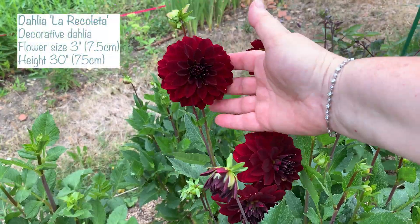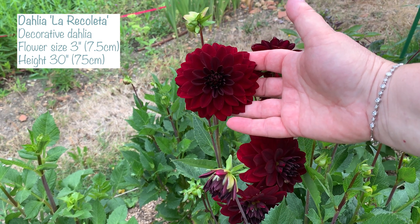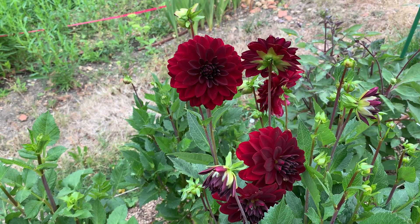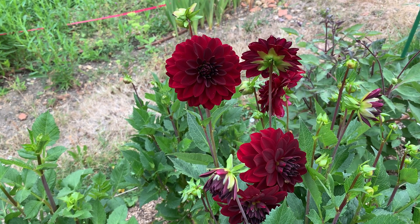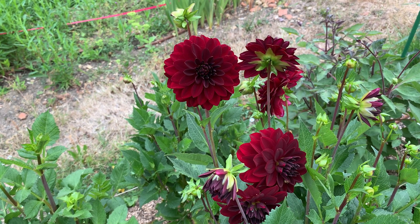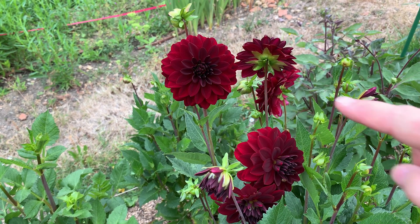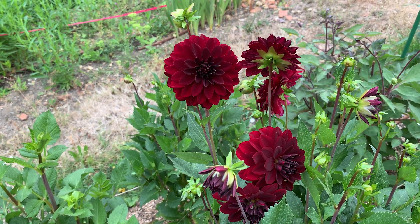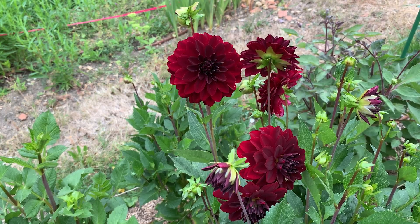This is La Recoleta and it's absolutely one of my favourites. It's the most gorgeous red — it's really hard to film red so that it shows up correctly, but it is darker in the centre and then this gorgeous sort of velvety red colour on the outside. I can't describe to you how beautiful it is. It's gorgeous and quite floriferous, and actually was one of the first to flower in my dahlia bed.